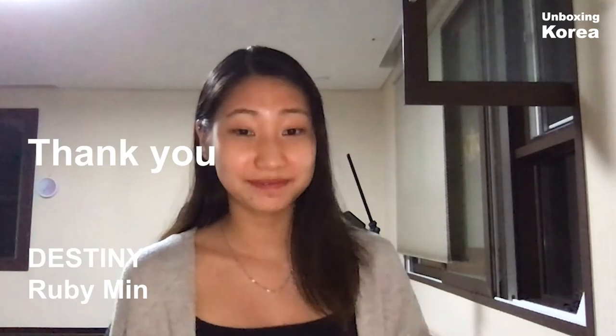Hello guys, this is Ruby from Destiny — thank you guys for watching. Bye!